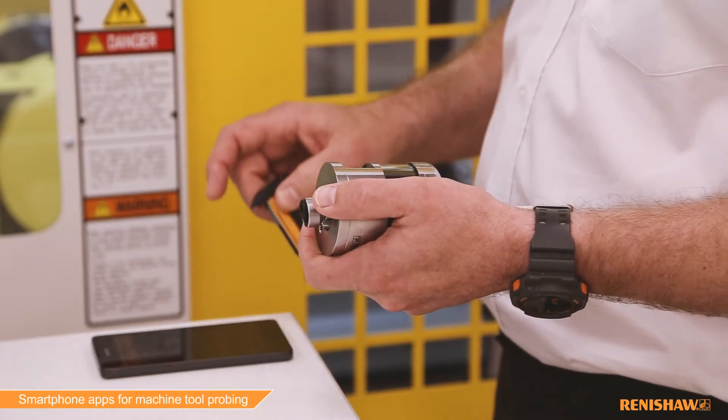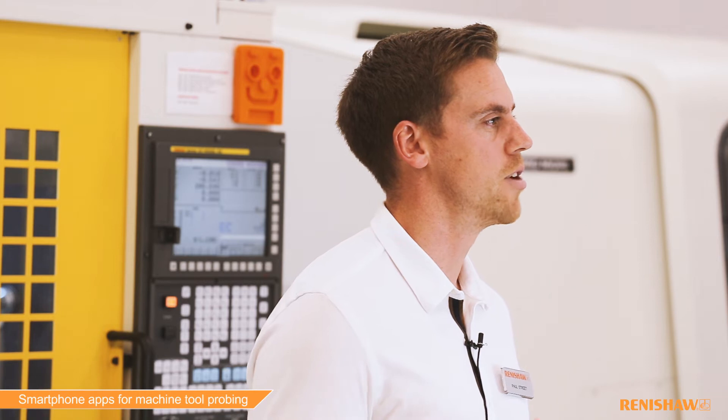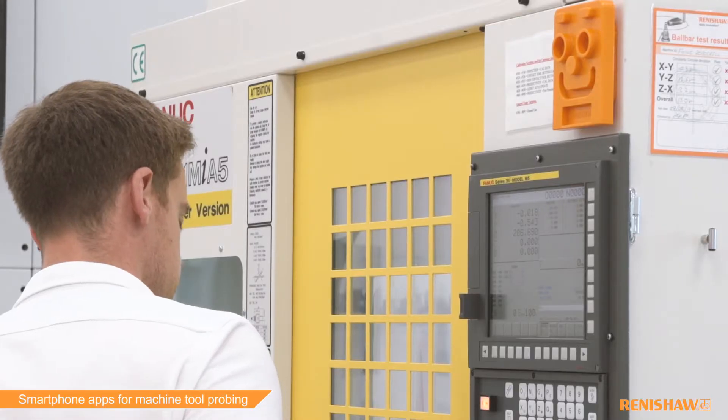At Renishaw we recognise that smartphones, tablets and their associated apps have become part of everyday life. We are committed to developing a range of mobile and on-machine apps for our customers which make using, configuring, installing and maintaining our systems even easier.